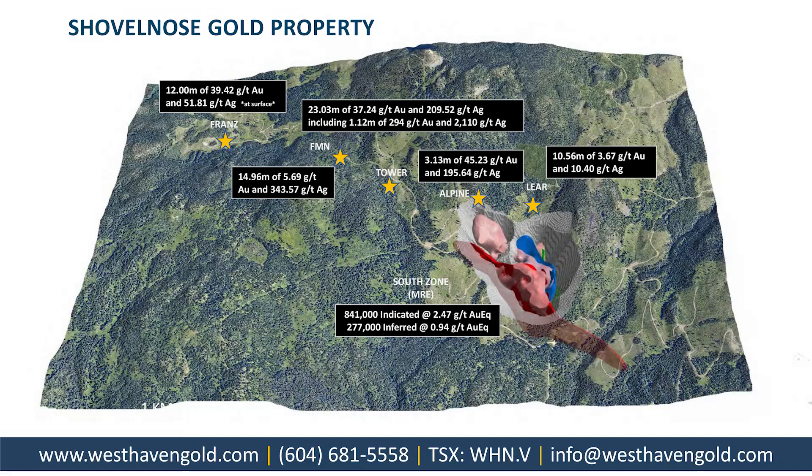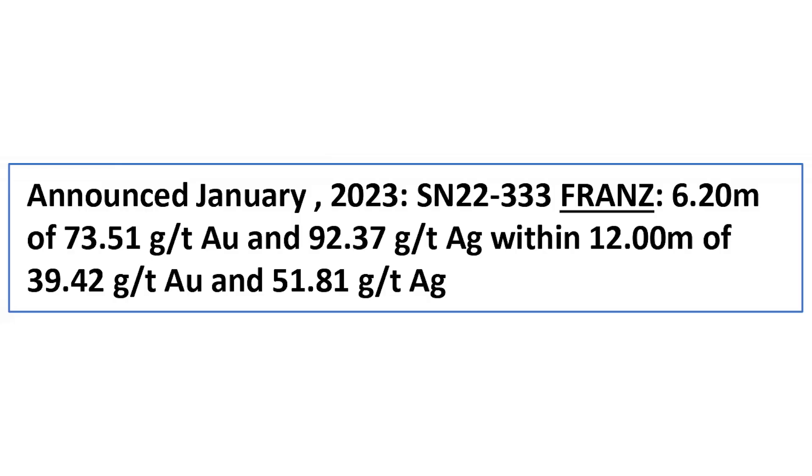It's been a little while since we last chatted. We put out some significant news on both our Skunka property, which was our inaugural drill program — we'll touch on that after. But just last week, we announced Bonanza grade gold on our Shovelnose project on what's known as the Fran zone, which is an outcrop that actually surfaces there. We last drilled that in 2020, when we discovered it. End of last year, we thought it was good to see what we're looking at in terms of Bonanza grade gold and silver numbers. We drilled a 50-metre step-out from the last previous hole and intercepted about 6.2 metres of 70 grams per tonne gold, which was within about 12 metres of 39 grams per tonne gold.